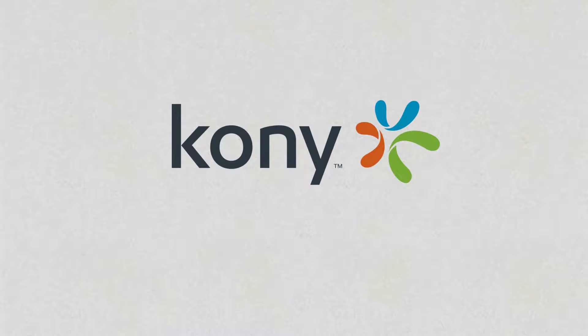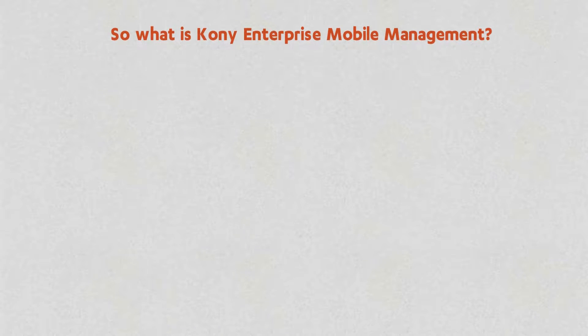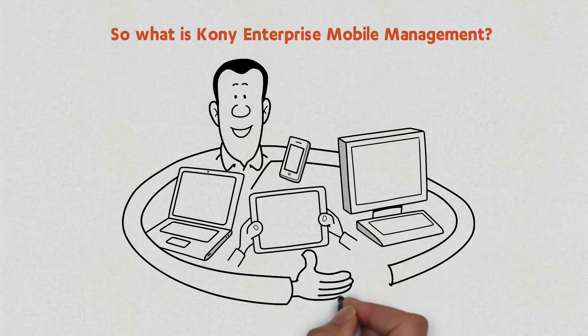So, what is Kony Enterprise Mobile Management? A simple and affordable cloud-based EMM solution that enables IT to securely and easily manage your apps, devices, content, policies, users, and infrastructure.